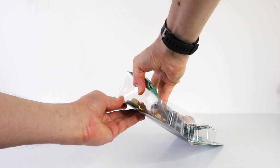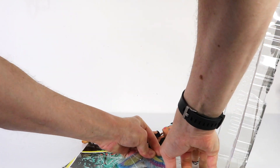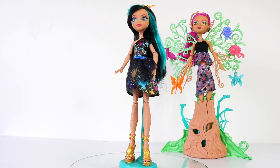Let's go ahead now and open her up so she can spread her wings. And here is Cleo up close, ready to take flight — but before she does, let's check her out up close.